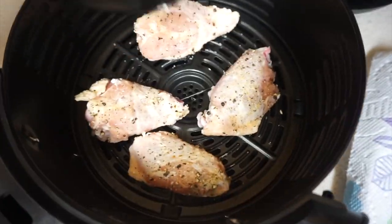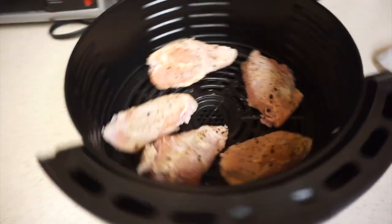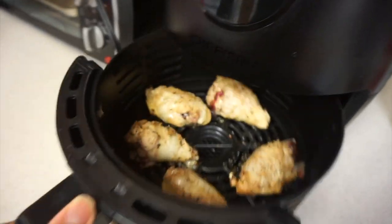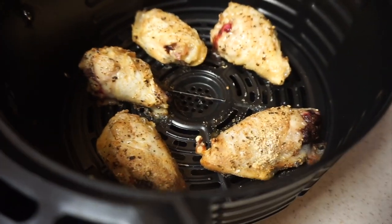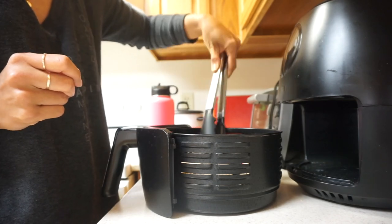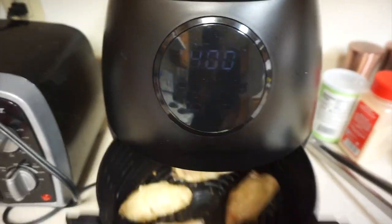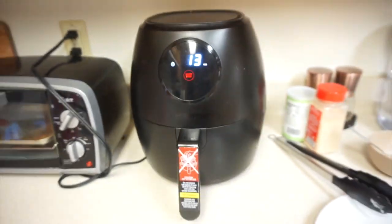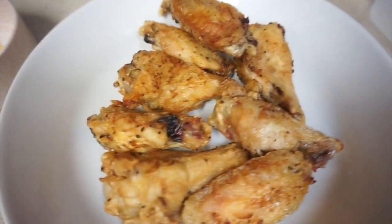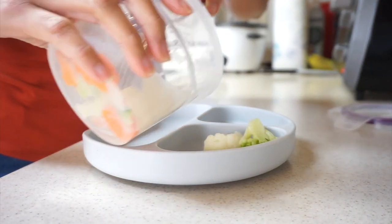Place the chicken inside the air fryer skin side down — skin side down is the way to go — and make sure you don't overcrowd it. Cook at 400 degrees for 15 minutes, then take them out, flip them over so the skin side is up, make sure they don't touch each other, and put back in at 400 degrees for another 13 minutes. They come out so crispy and so good — even me and my husband love these.